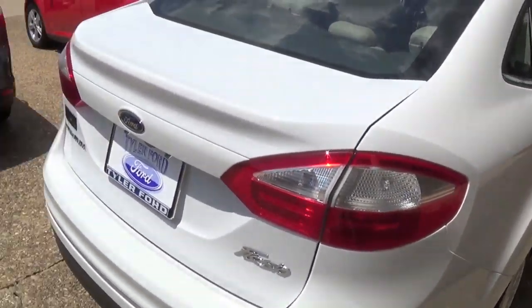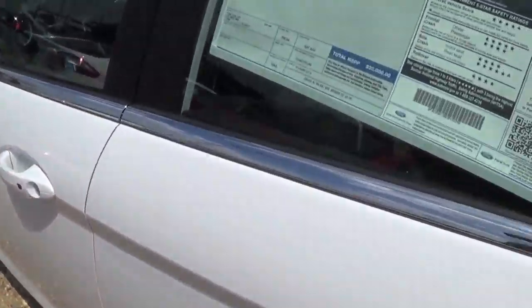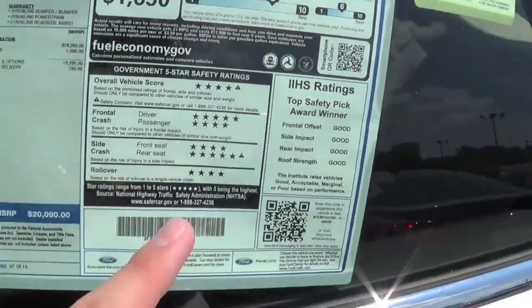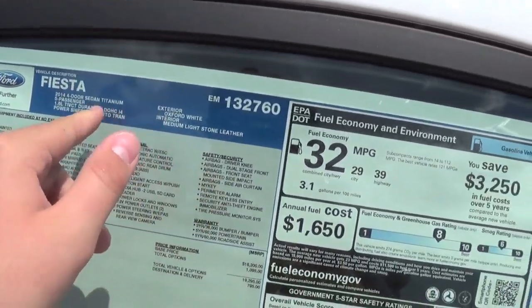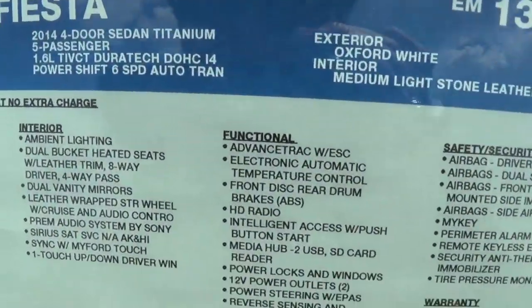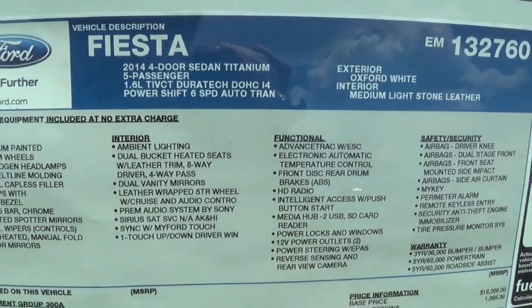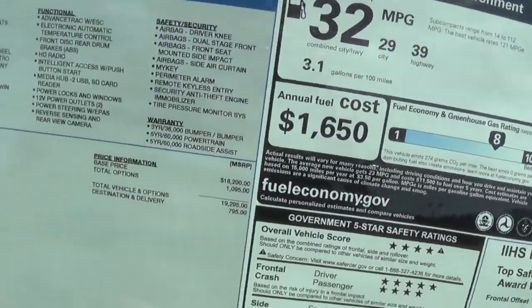So we'll go ahead and start off with the window sticker. This one is the 2014 Ford Fiesta sedan, titanium, 5 passenger, 1.6 liter engine, and the 6-speed automatic transmission, Oxford White with a medium light stone leather interior.